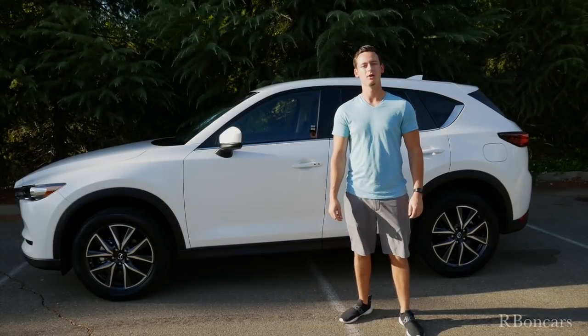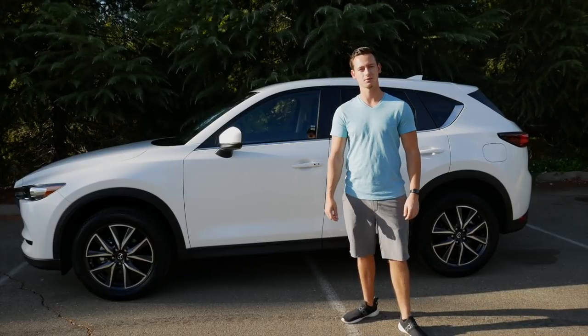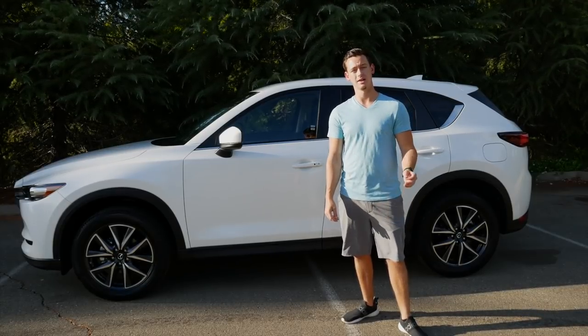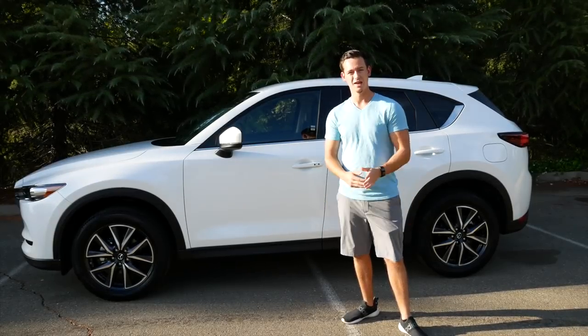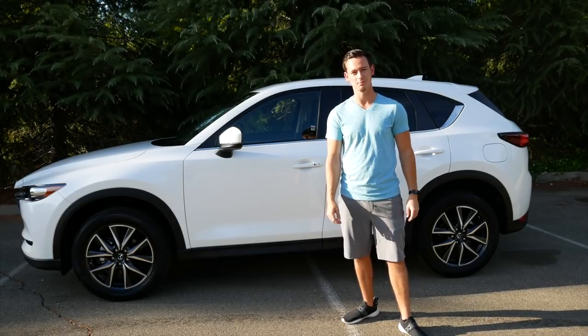What's up guys, riding back with another video and today I'm going to be reviewing this 2018 Mazda CX-5. I'll also be going on a test drive with this bad boy. At any point in time you like this video, make sure you hit that subscribe button.